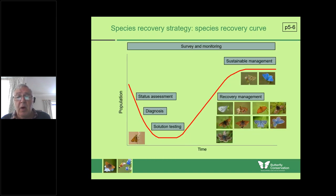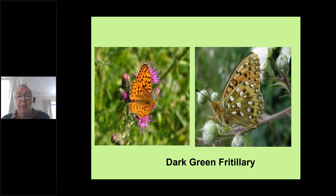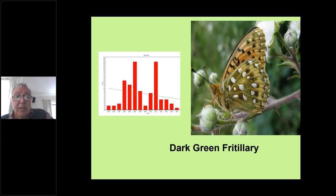Moving on to the dark green fritillary — a stunningly beautiful fritillary, often underrated because it's not as rare as the high brown and can get overlooked. It's one of our larger, very powerful butterflies, beautifully marked. It's lost much of its former distribution over much of the south and east, though there are still some very significant populations in the south. It's certainly not rare in Cumbria — there are lots of colonies right across the county. It has had good years and bad years; numbers are quite low at the moment, but there were two or three exceptional years that can't necessarily be sustained year after year.